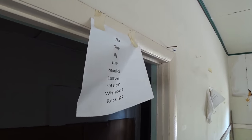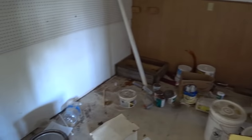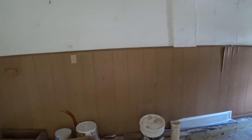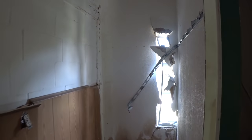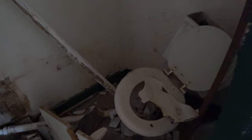No one by law should leave the office without a receipt. Looks like a possible maintenance room with all these jugs of paint. Probably a bathroom for the office staff. Wow, look at the mold down there. A smashed toilet and a smashed sink. That's crazy.